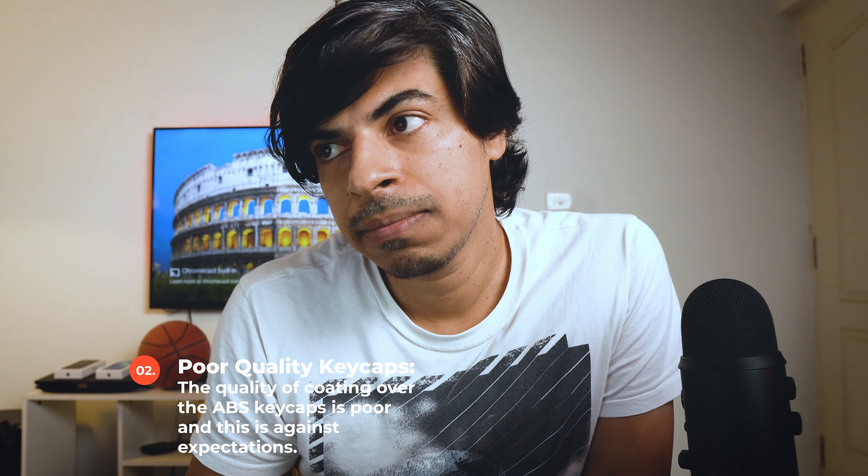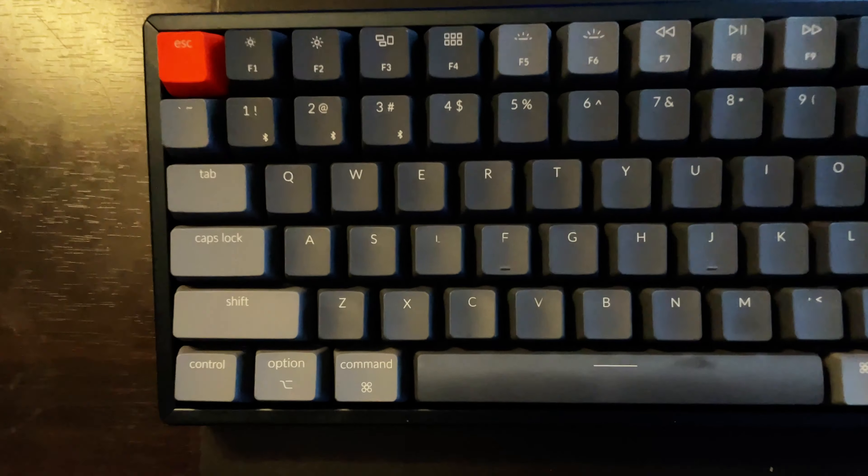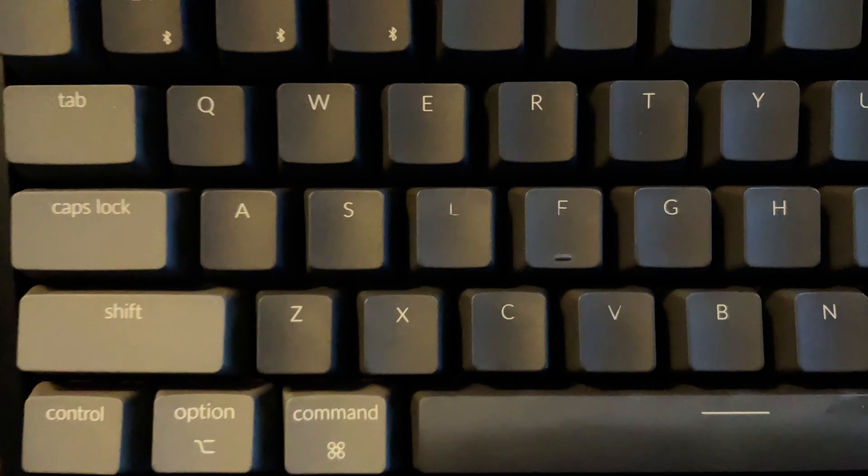Number two of the big minuses is fading keys. I received the keyboard with an already worn-out D key. I only realized it after unboxing, and I started seeing a couple more keys — the F and the V keys — also wearing out pretty soon within a couple of days. I believe the quality of the coating over the keys is poor, and this is against my expectations as I have not seen any of the big influencers talking about it anywhere. Maybe it's a problem with whatever Keychron is selling in the Asian/Indian market — I'm not sure. So I got in touch with their customer support, and that happened to become the second big bad part.